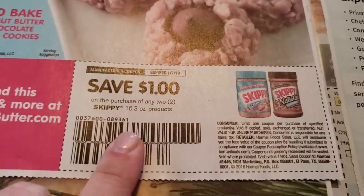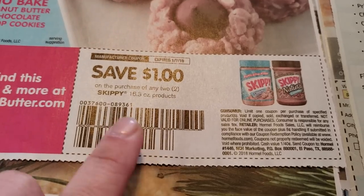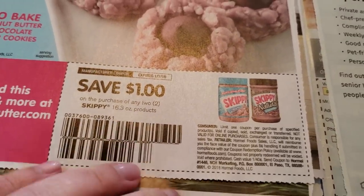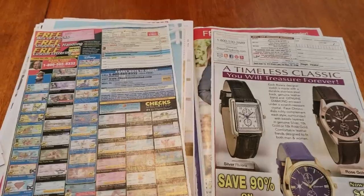You guys may be receiving a $0.55 off one or $0.75 off one for the Skippy, but I'm not quite sure — we always get the $1 off two. And there are no coupons on that page or these two pages.